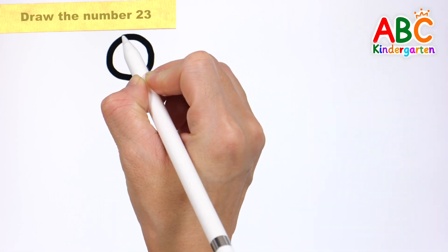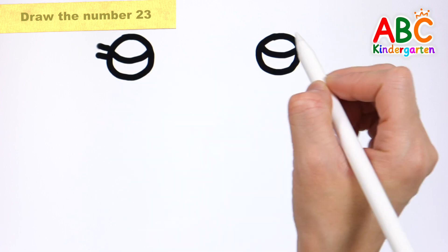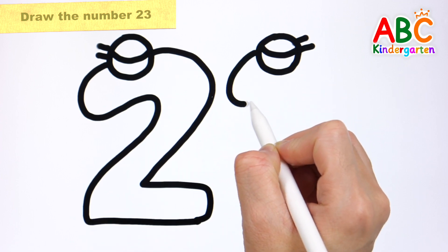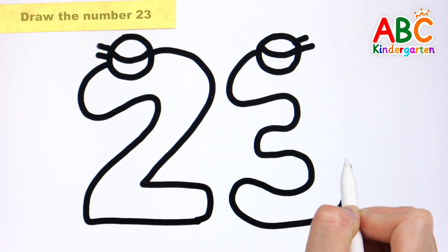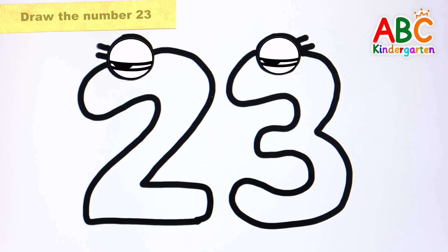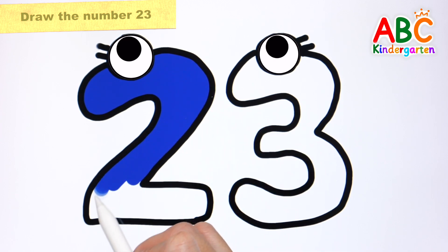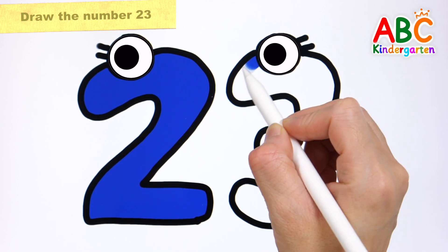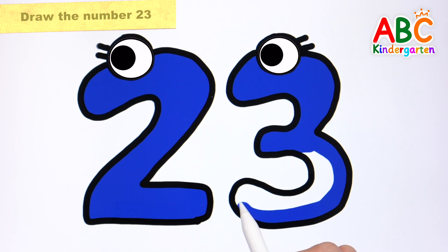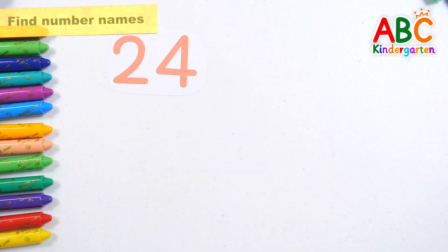Let's draw the number 23! Shall we color the numbers in navy blue? 23, 24, 25.